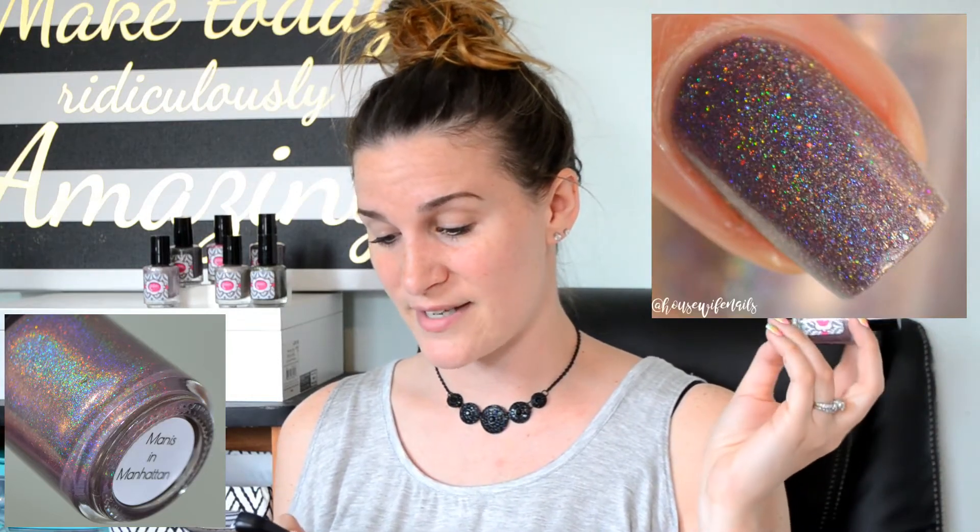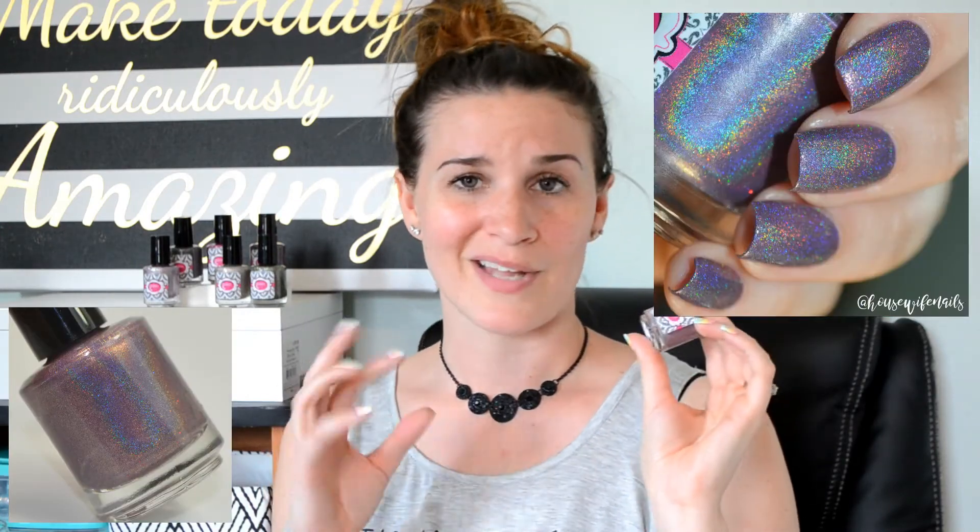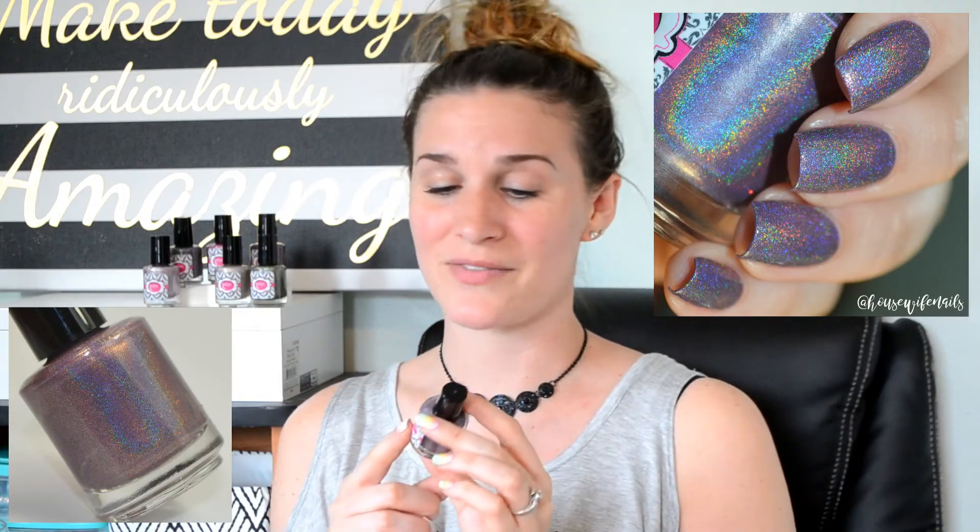The next polish and my collection favorite — I love this kind of dustier purple. This is Manny's in Manhattan. It is described as a dusty purple based mauve-toned linear holographic with a strong copper shimmer and a dusting of red and silver hollow micro glitters. The copper shimmer really stands out well. I don't know if I caught it well enough in my photos, but I really hope you can see it. This was just so, so pretty on the nail. Let's go ahead and see how this one stamps.